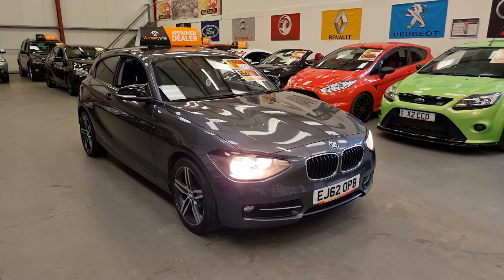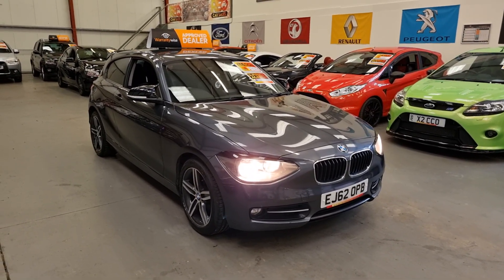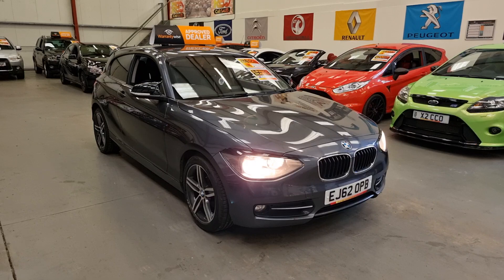Hello, this is Matt, Real Car Sales based in Cwmtyleri, South Wales, NP13 1LZ.